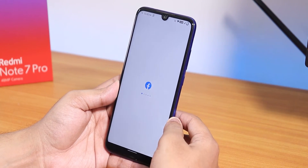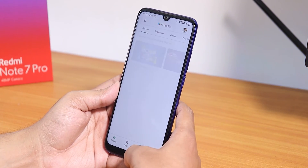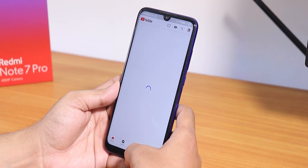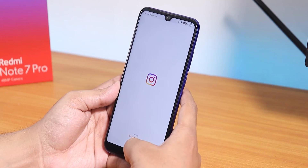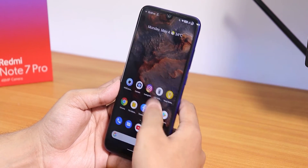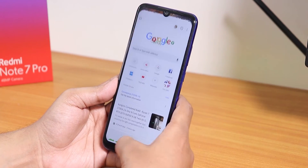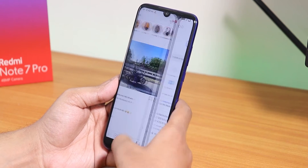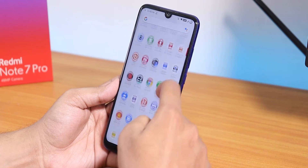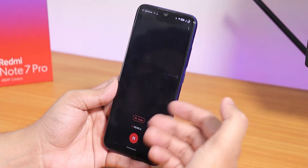Let me open some apps and show the app open speeds and RAM management. Facebook, Twitter, Play Store, YouTube, Instagram — all open fine. Opening all apps from memory again, they're all retained, so no issues with app switching. Chrome feels fast and smooth.